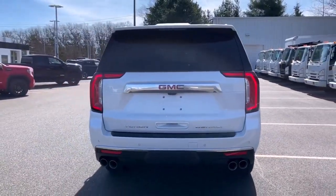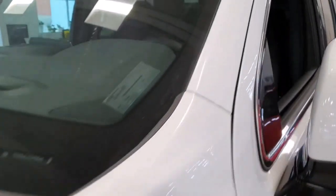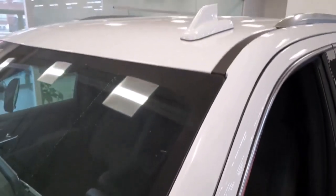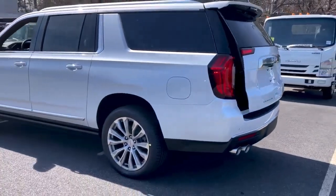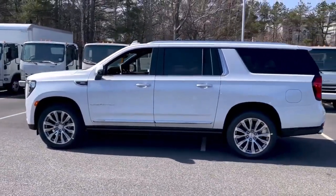The Denali Ultimate's unique exterior trim, 22-inch wheels, and upgraded leather are just a few of the extras that push its starting price close to $100,000. The Super Cruise semi-automated driving system, which enables hands-free driving, also contributes to that price.